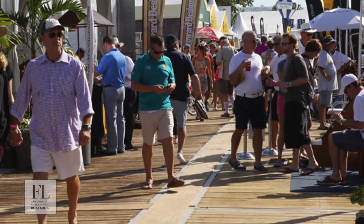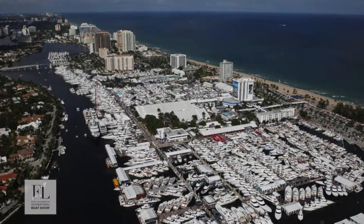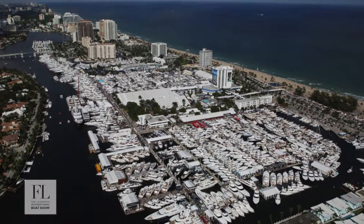Pier 66 is a great spot for restaurants such as Pelican Landing, Grill 66, and others, as well as a convenient water taxi drop-off and pickup site. There's also valet parking.